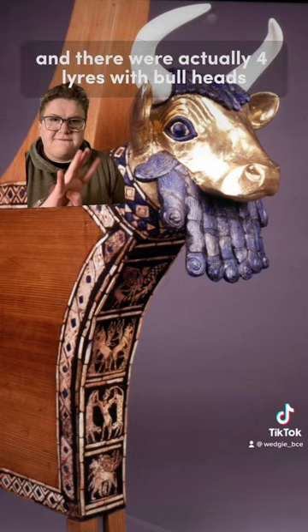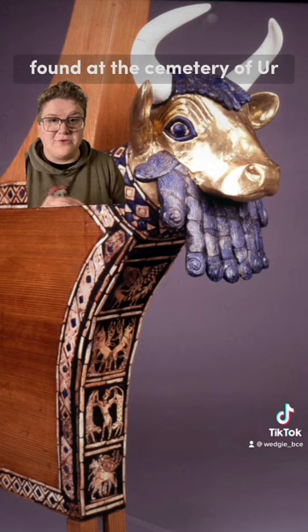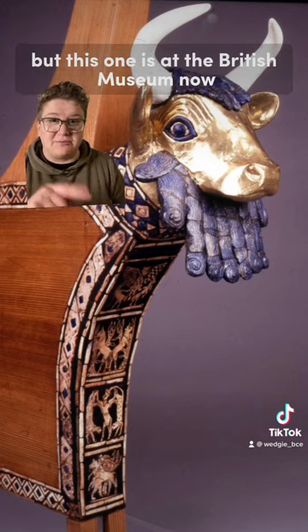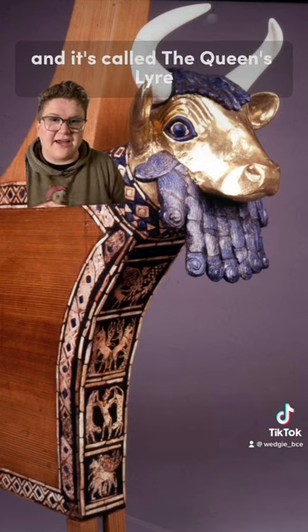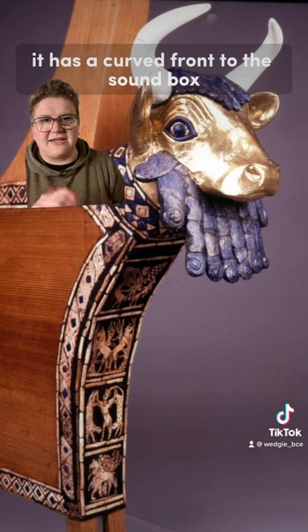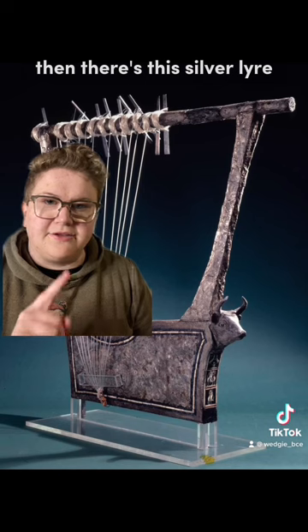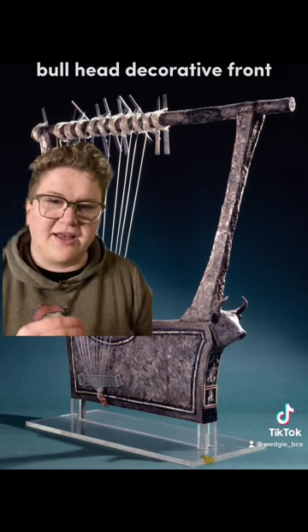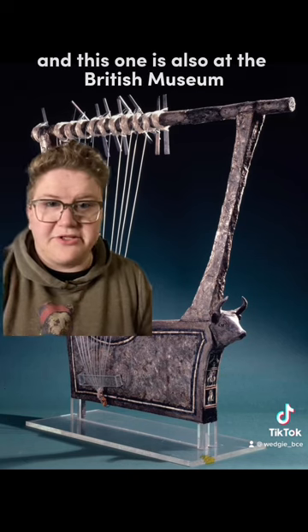There were actually four lyres with bull heads found at the cemetery. The one at Penn is my favorite, but there's also the Queen's Lyre at the British Museum — it's a little different, with a curved front to the sound box and a slightly different face. Then there's a silver lyre, same sort of idea — bull head, decorative front — which is also at the British Museum.